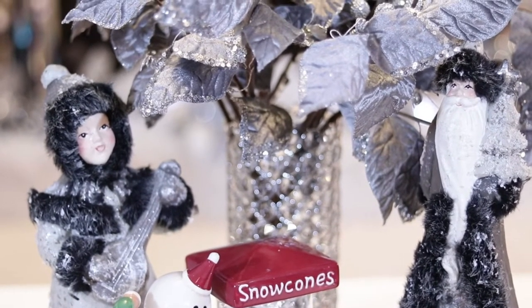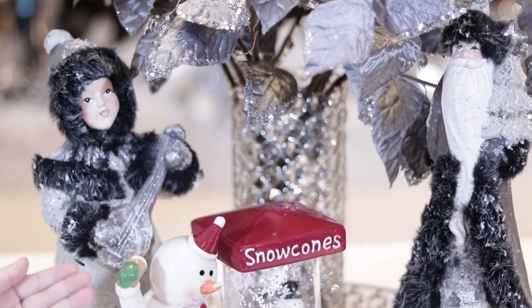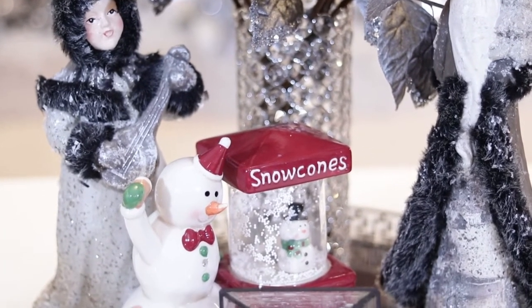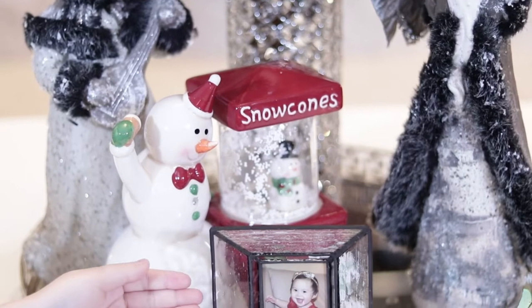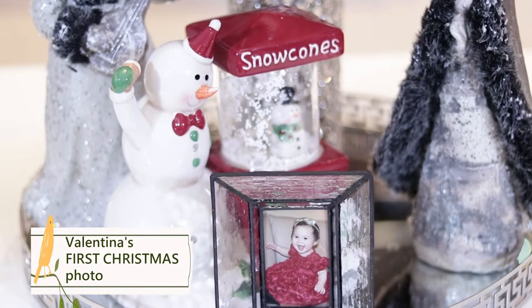My mom bought her when I was three years old. And I really love this cute snow globe. Is this face so cute? And this is a photo of me wearing my first Christmas outfit. It's very cute and very meaningful to me and my family.